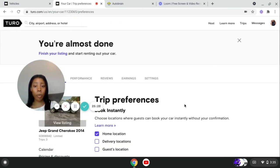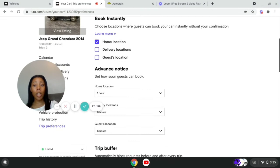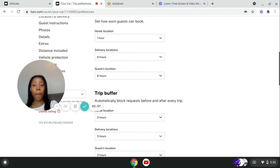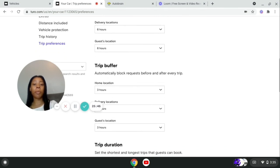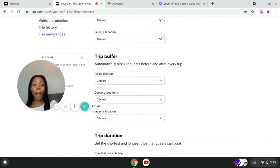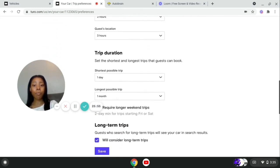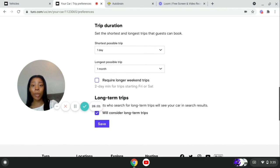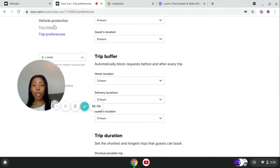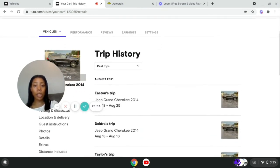For trip preferences — they can book instantly if picking up from my home, within one hour. If they want me to deliver it, they need to give me up to six hours' notice because I might have things to do. You can automatically block requests before and after every trip. You can set the duration of trips you'll accept and whether you consider long-term trips — I do. Trip history shows who's had my vehicle, how long they had it, and so on.